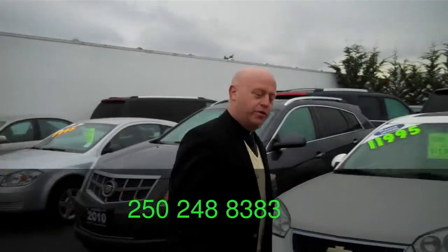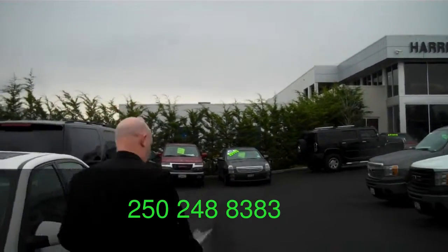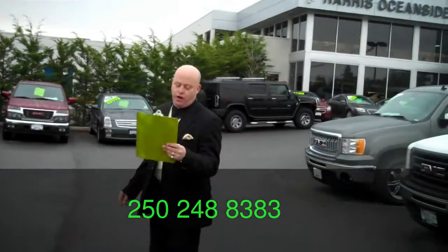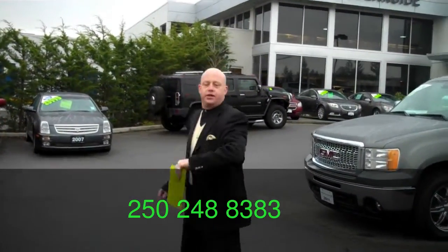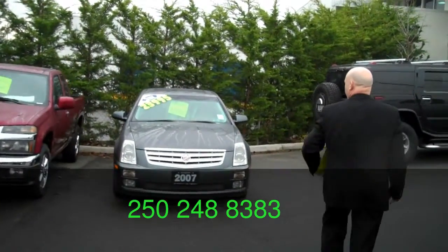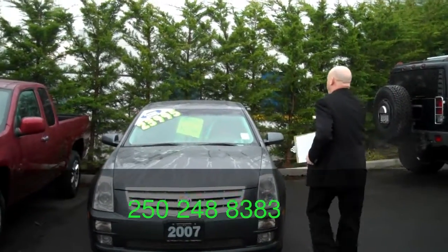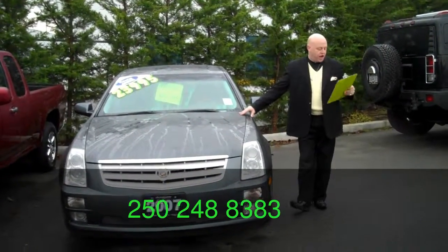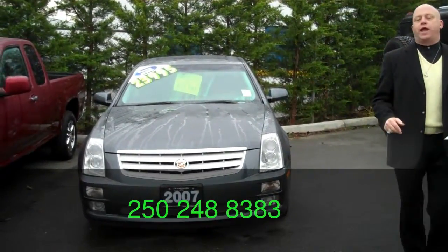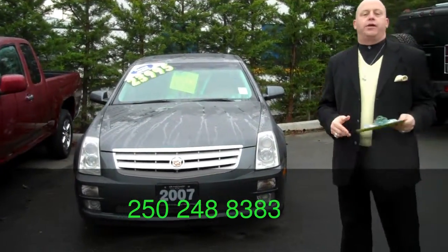Heading back over this way, Adrian. Here we go brother. Another great car — 2007 STS. It's a gorilla video, we're walking and talking at the same time. This fine machine: $23,995, 80,000 kilometers. Another gorgeous pre-owned Cadillac, right here at Harris GM folks.